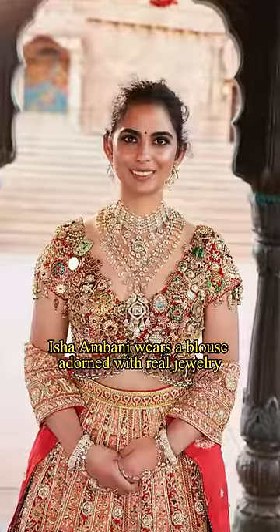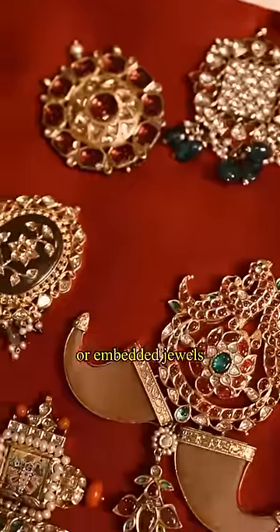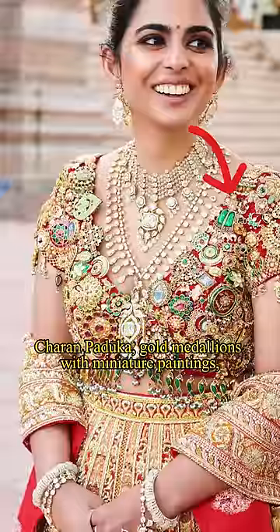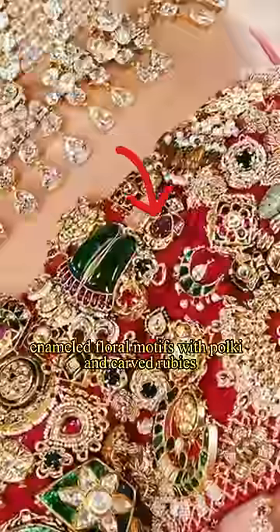This time, Isha Ambani wears a blouse adorned with real jewellery. Let's take a closer look. The pieces primarily consist of jarao, or embedded jewels, including parrot-shaped gold tassels with emeralds and rubies, charan paduka, gold medallions with miniature paintings, and enameled floral motifs with polki and carved rubies.